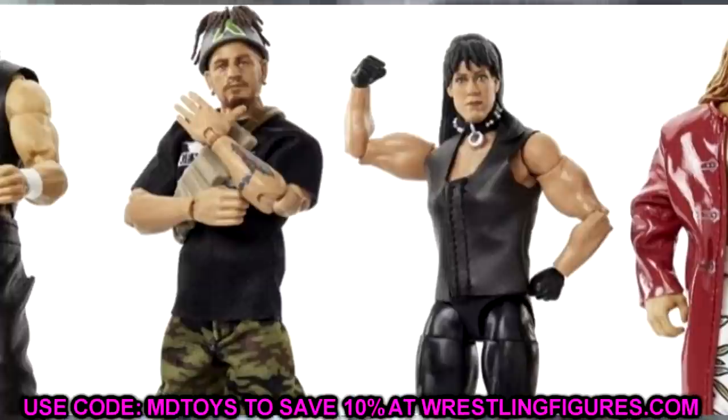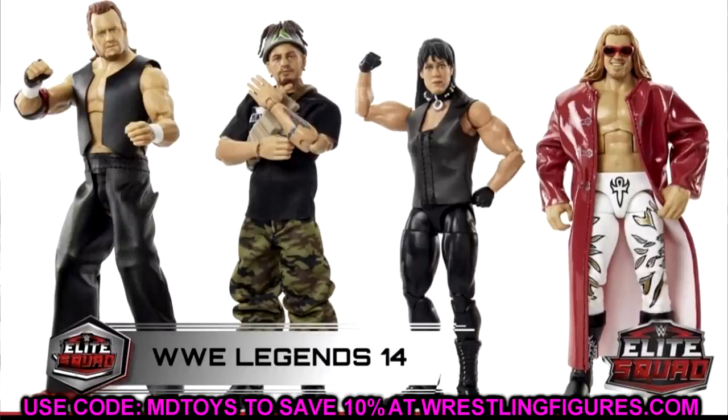The Legends wave also includes two DX members. Road Dogg has his army gear on, and underneath is his debut gear — shirtless with baggy pants, giving you a different look. Then there's Chyna, who may not have been pictured in her army pants. Both figures look pretty cool. I like this full Legends wave — maybe it's Legends Series 14 — really great looking wave. Love the red trench coat on Edge and everything about this set.